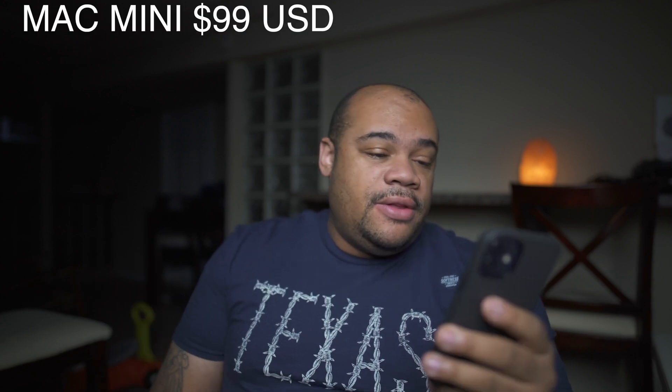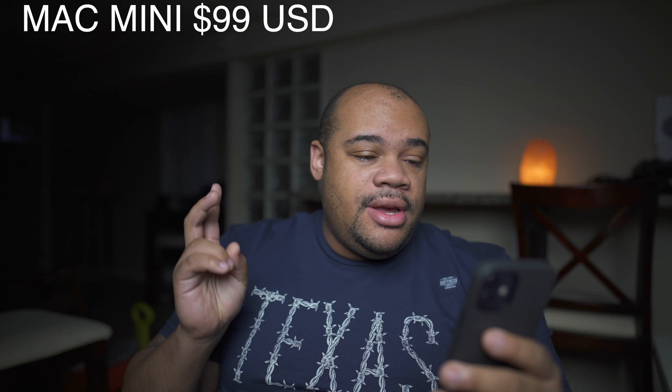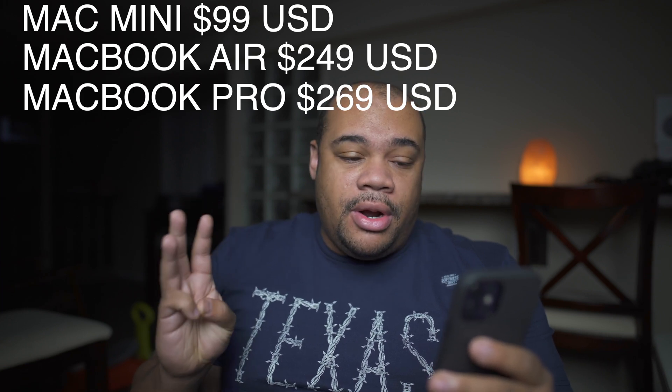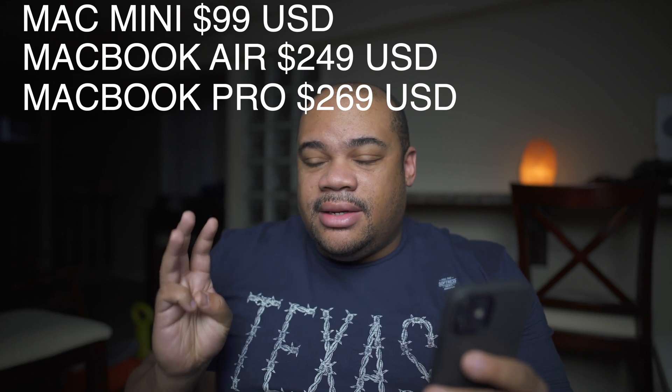As far as price: the Mac Mini AppleCare is $99, the AppleCare for the MacBook Air is $249, and the AppleCare on the MacBook Pro is $269. One thing you need to know is whether you get the base model or the maxed-out model, the AppleCare price is the same. So if you max out a Mac Mini and spend almost two grand, it's still $99 — which can be a plus for people maxing out these machines.